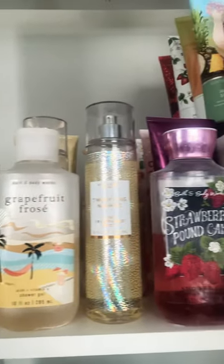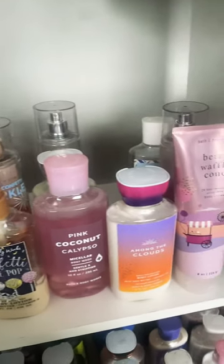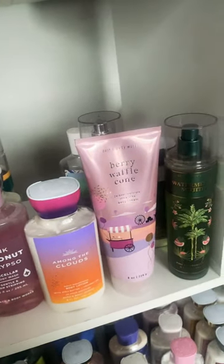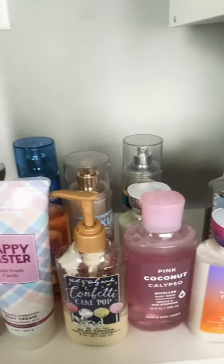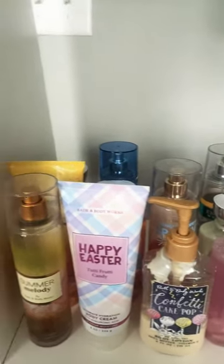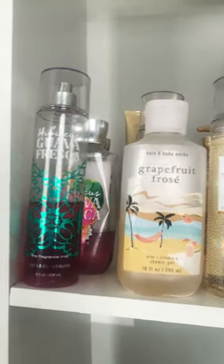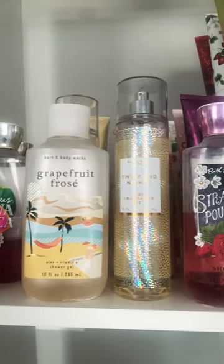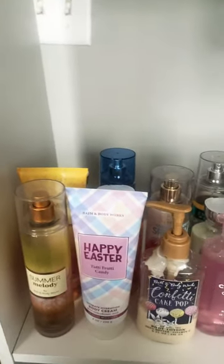I'm giving y'all a little sneak peek into what's going to be my project use it up. I will be filming the full video coming soon, but I do have a lot of products in my collection that are halfway used or pretty used to where I know I can finish them off. I have a lot of products including my shower gels — which I'm not showing right now — but even those are very used, so it's time to get them all out. I can't wait to show y'all my project use it up because it's gonna be epic.